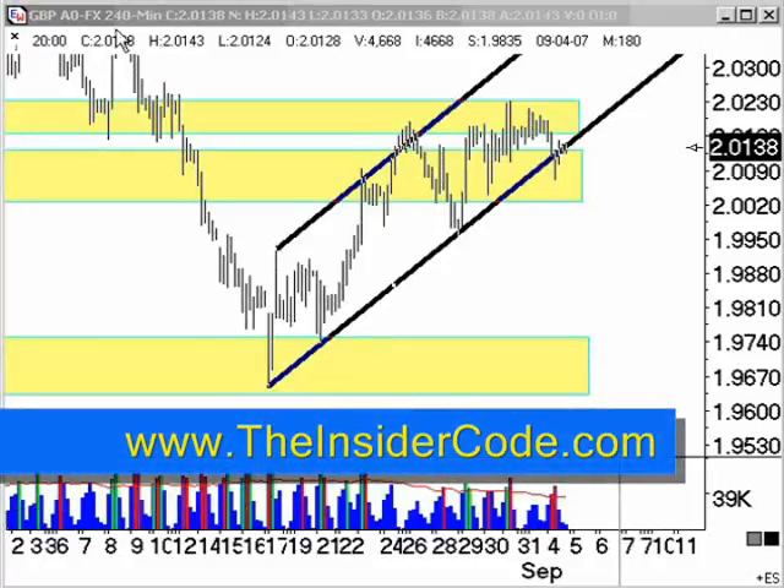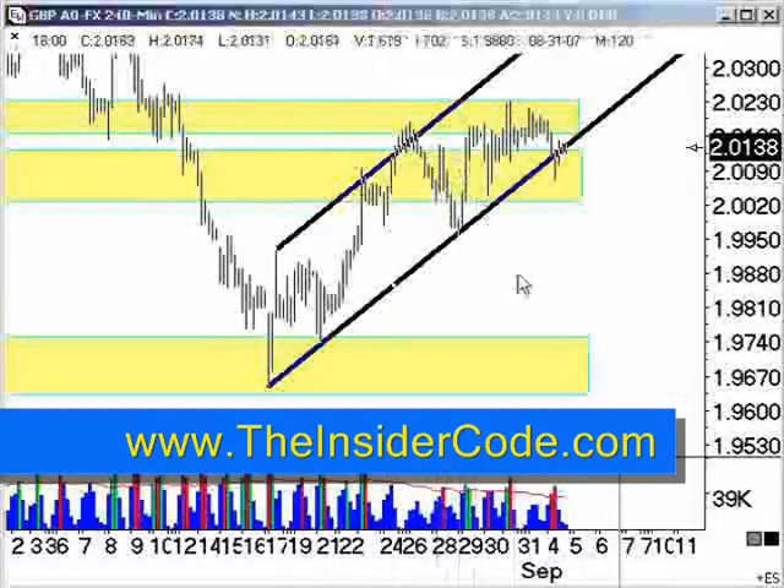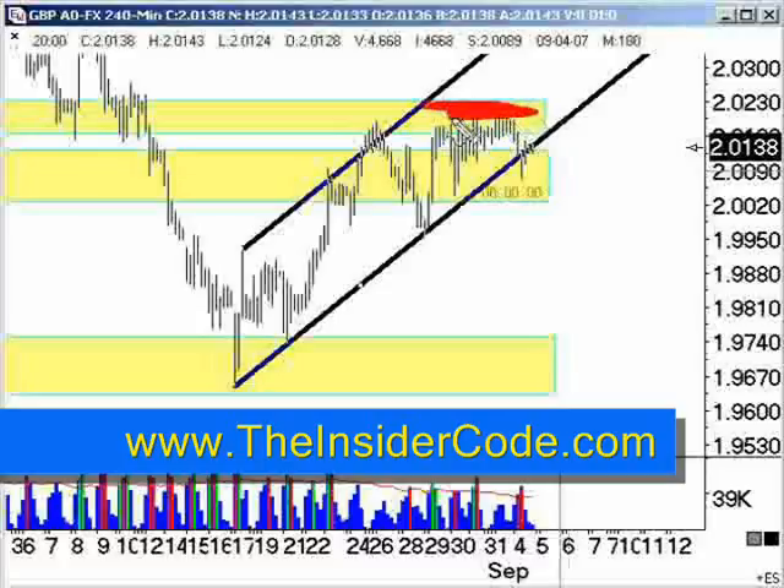It is just before 7 o'clock Eastern Standard Time on September the 4th. You can see I've got some yellow rectangles here on my 240-minute bar, and that's to illustrate that we've got a sandwich going on between the weekly resistance up here at the top and the weekly support down here at the bottom.